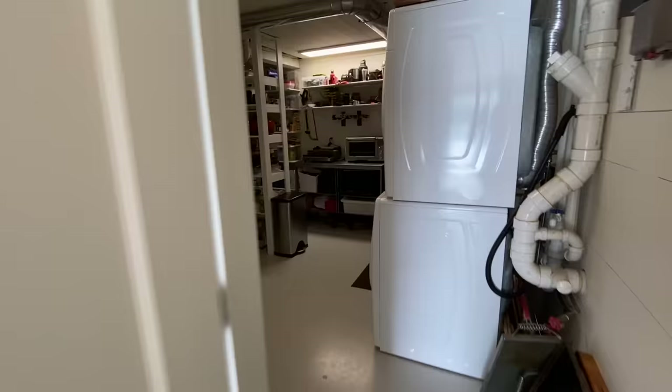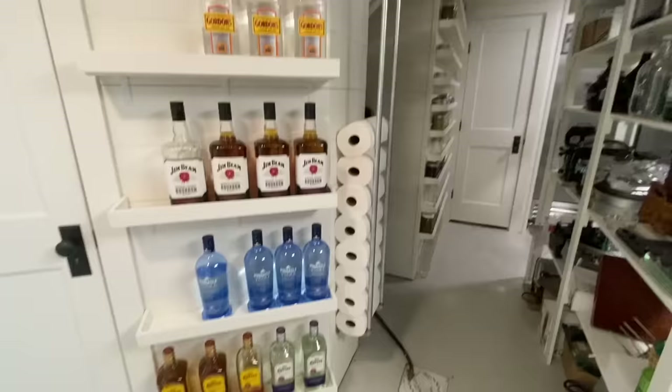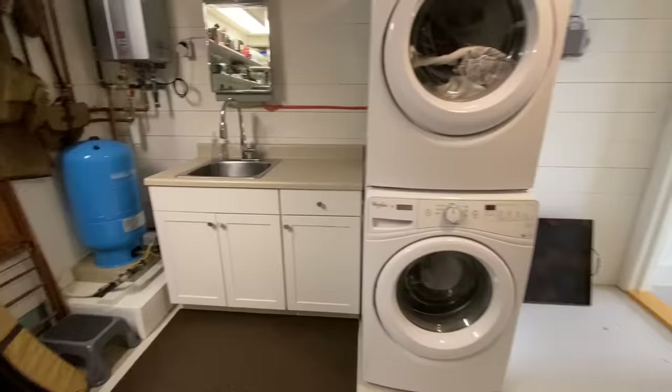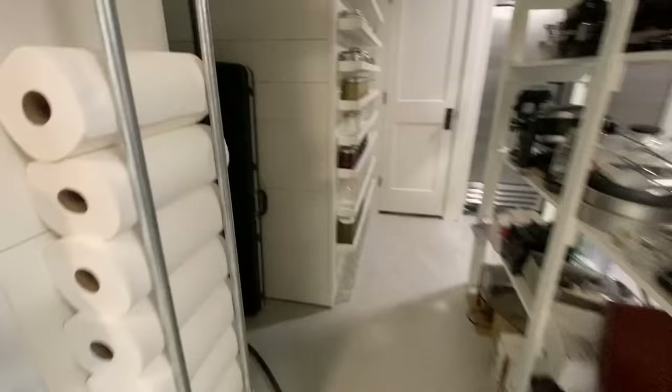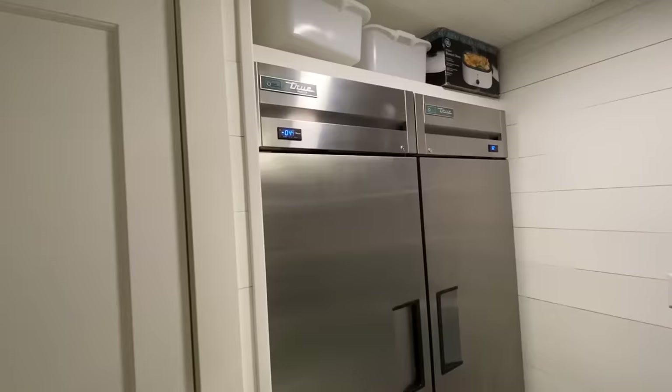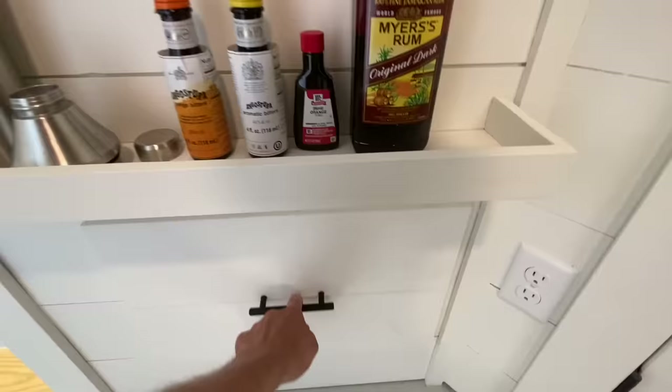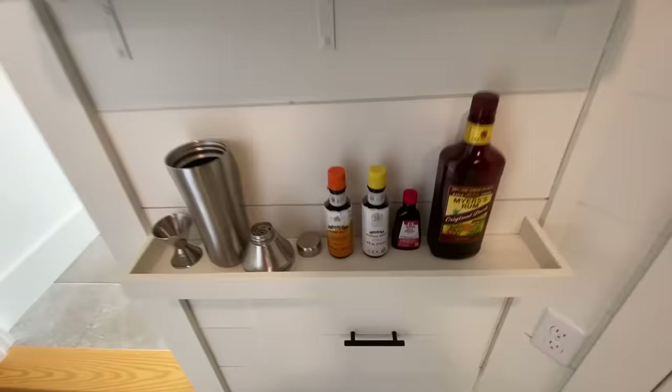Last but not least, we have a storage-slash-utility-slash-oversized pantry area, which is amazing. Lots of storage with custom shelving and racks, plus some more appliances. There's a pressure tank, an on-demand hot water heater, and a washer/dryer with an additional sink. We have a high-efficiency propane hot air furnace, so this is a year-round home. There's also a commercial-grade true freezer and refrigerator, two closets, and a really deep drawer that goes under the stairs — great storage.